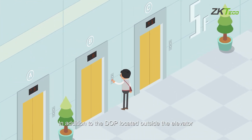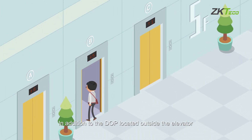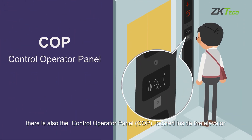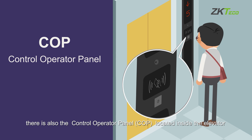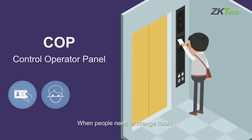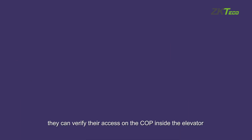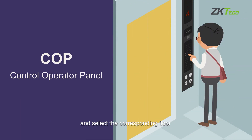In addition to the DOP located outside the elevator, there is also the Control Operator Panel (COP) located inside the elevator. When people need to change floors, they can verify their access on the COP inside the elevator and select the corresponding floor.